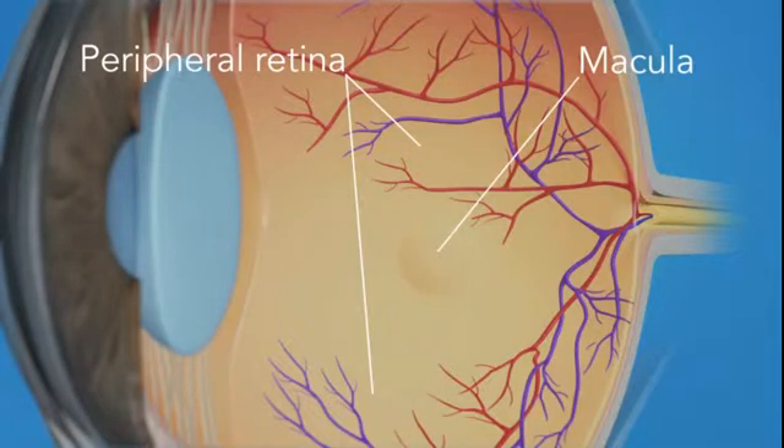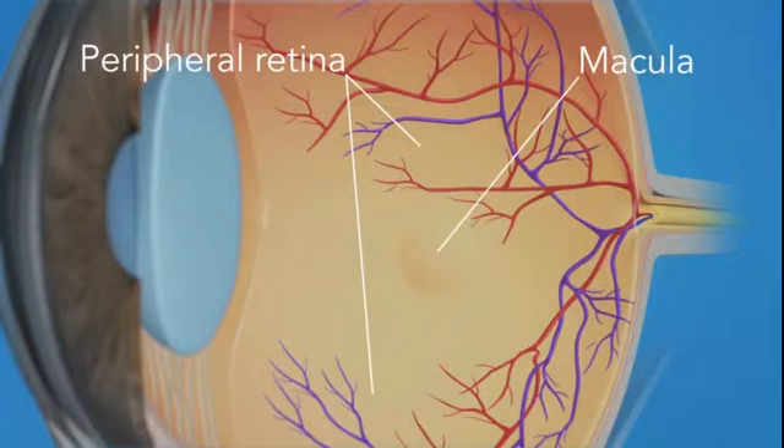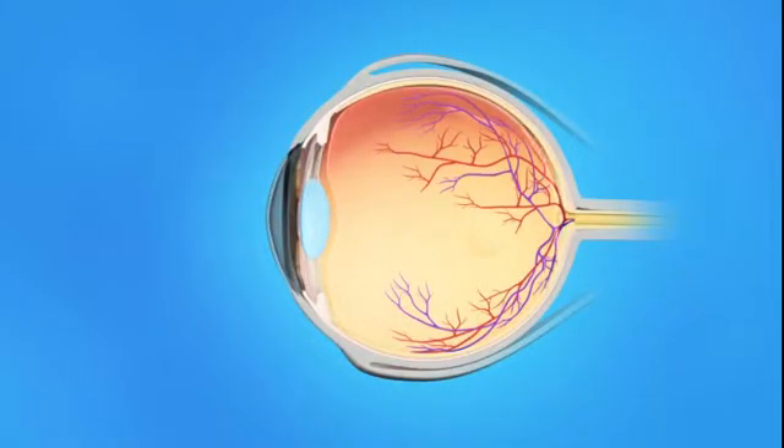The macula gives us our pinpoint vision, allowing us to see detail clearly. The inner eye is filled with a clear, jelly-like substance called vitreous. As we age, the vitreous becomes less like jelly and more like liquid. Usually, the vitreous is only loosely attached to the retina, so as the eye moves, the vitreous moves away from the retina without causing problems. Sometimes, though, the vitreous pulls hard enough to tear the retina.